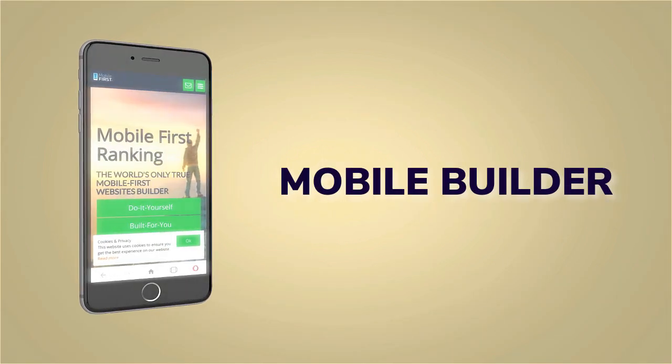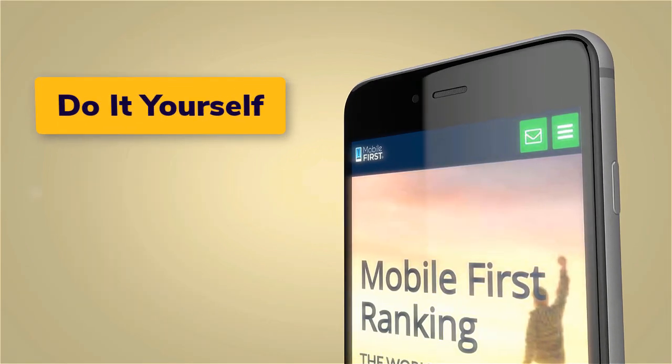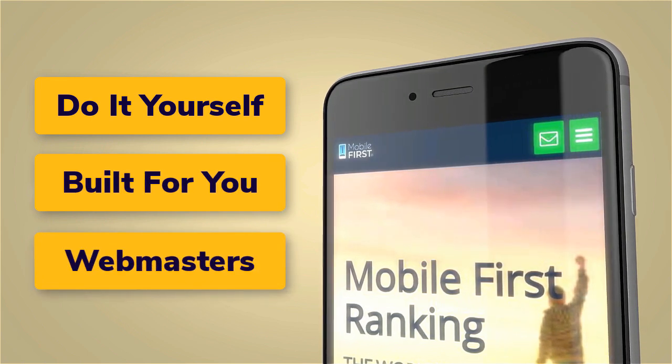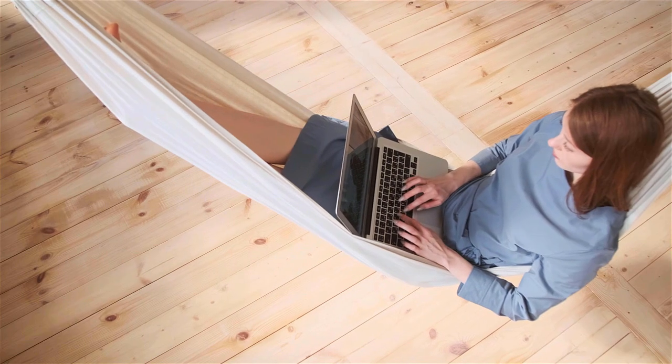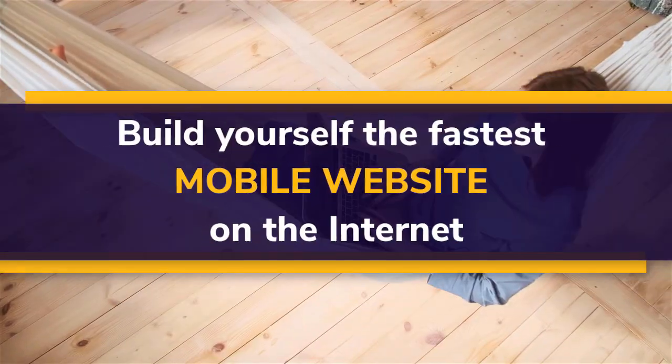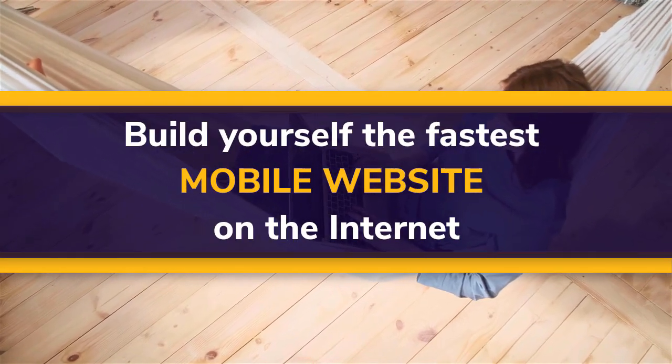Mobile builder: do it yourself, built for you, webmasters. Build yourself the fastest mobile website on the internet.